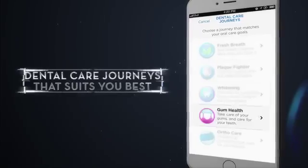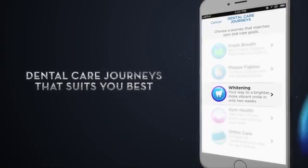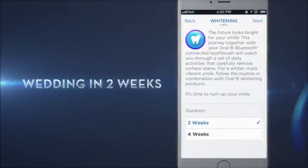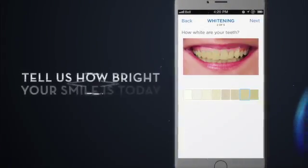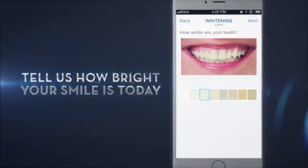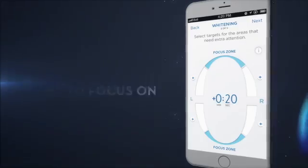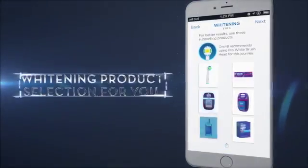You can choose one of the dental care journeys that suits you best. Do you have a wedding in two weeks and want to have a brighter smile? Tell us how bright your smile is today. Which areas do you want to focus on? See our whitening product selection for you.